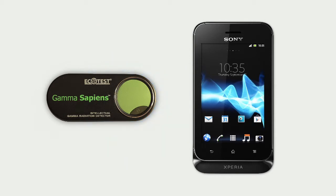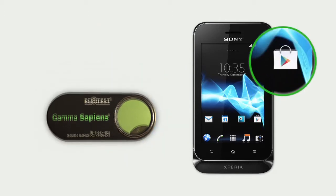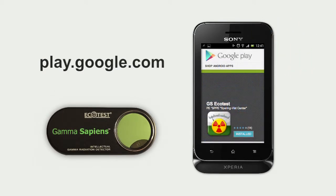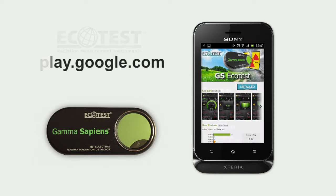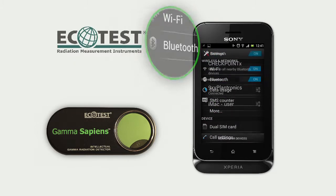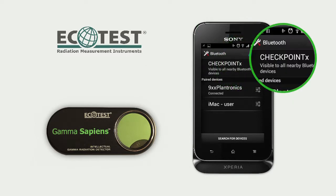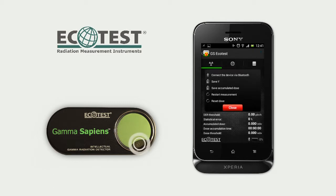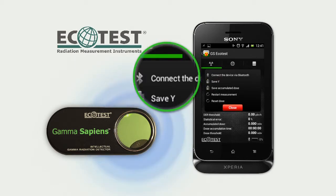Just install the GS EcoTest application on your smartphone or tablet. This application is available for free on Google Play. Before using Gamma Sapiens, in the Bluetooth settings of your smartphone, enter a specific device name: Check Point X, where X is any letters or digits. Then turn on Gamma Sapiens and connect it to the smartphone via Bluetooth channel.